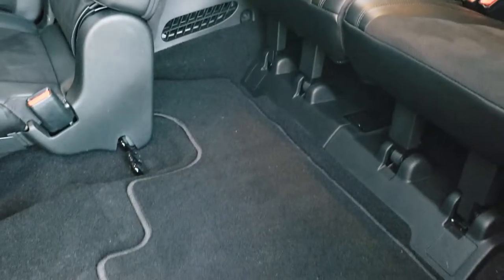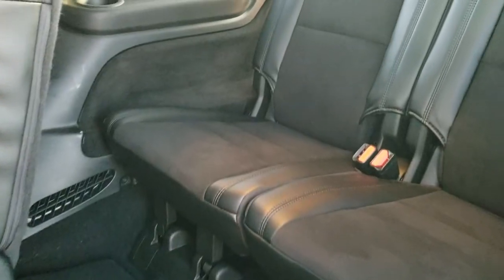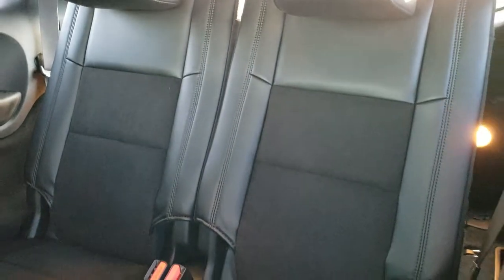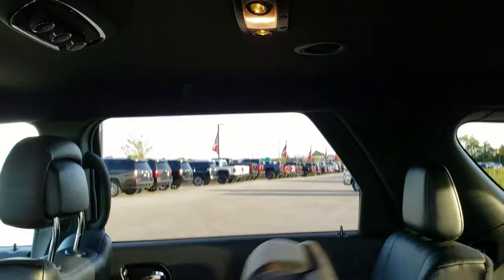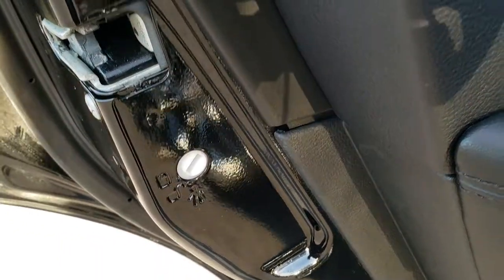These seats do fold down for extra storage. To get to the third row, just pull that strap and it opens up. There are factory floor mats back there and the third row seats are in excellent condition as well. You get the rear air controls up there along with nice map lights. There are also child safety locks on the back doors.